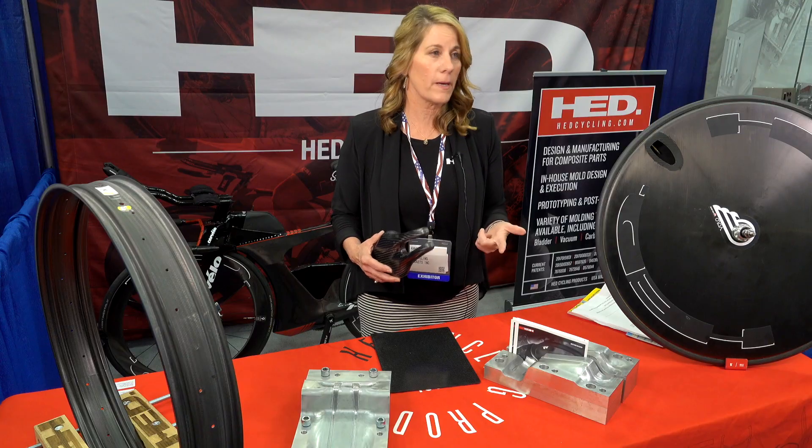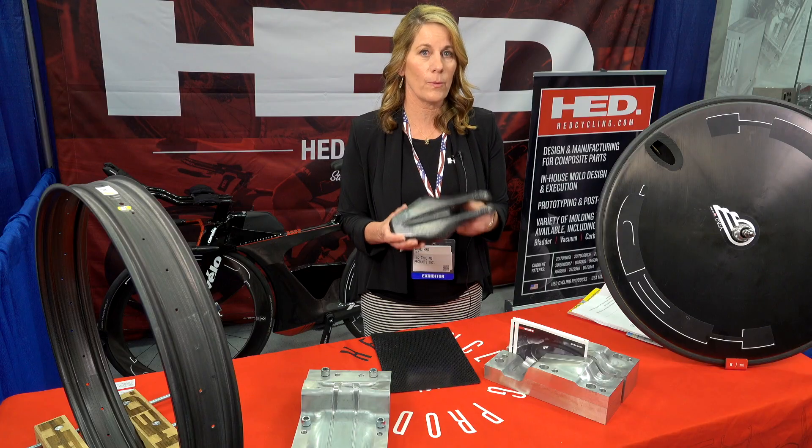Hi, my name is Ann Head. I am the co-founder of Head. We would like to bring our technology to automotive, aerospace — whatever somebody's dream is to have something made out of carbon fiber, we can do it for you.